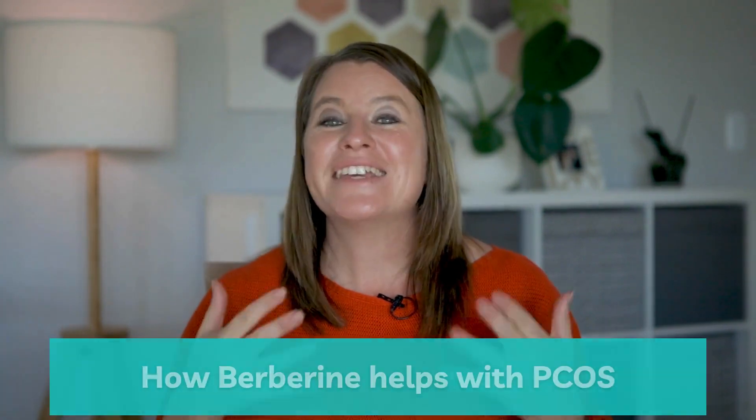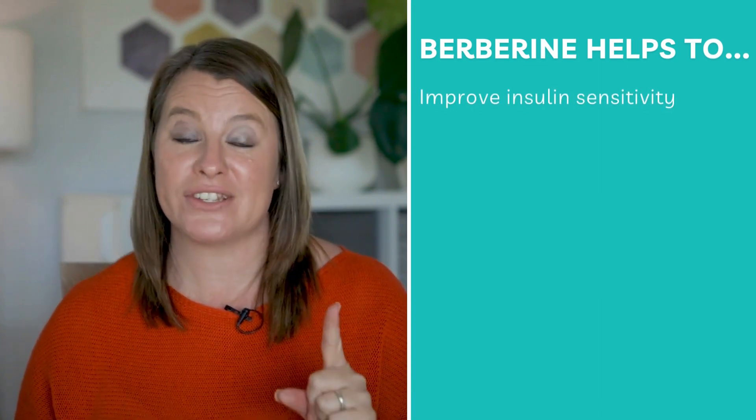One of the other ways we can manage insulin resistance is by taking berberine. Here are some of the ways berberine can help with your PCOS. Number one: it can help you be more sensitive to insulin. It does this by reducing the amount of glucose taken up by the bloodstream when you are digesting carbohydrates, and secondly it can make you more sensitive to insulin. If you're more sensitive to insulin you will see an improvement in all of your PCOS symptoms.